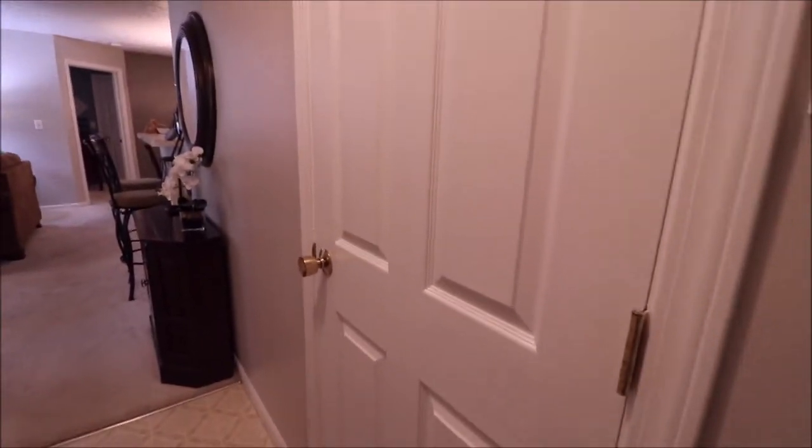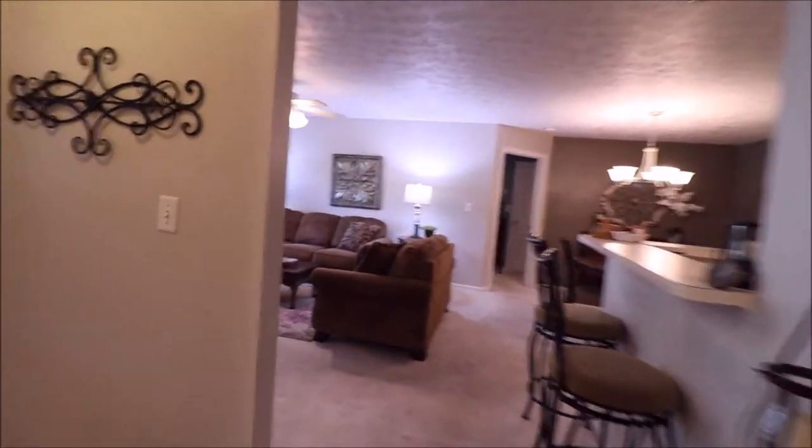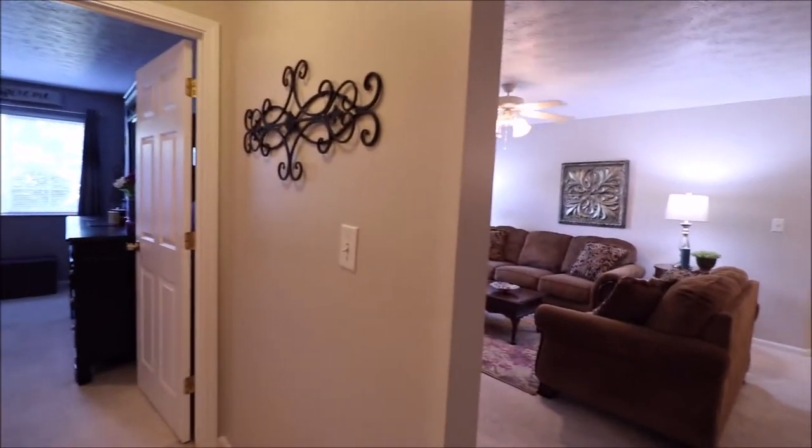Walking in that front door right there, you've got your closet right there for storage. The wainscoting down through here is great. That's an electronic lock on that front door. Coming in, this is a split concept condo, so right in the front door off to our left you're going to have almost like its own guest suite.